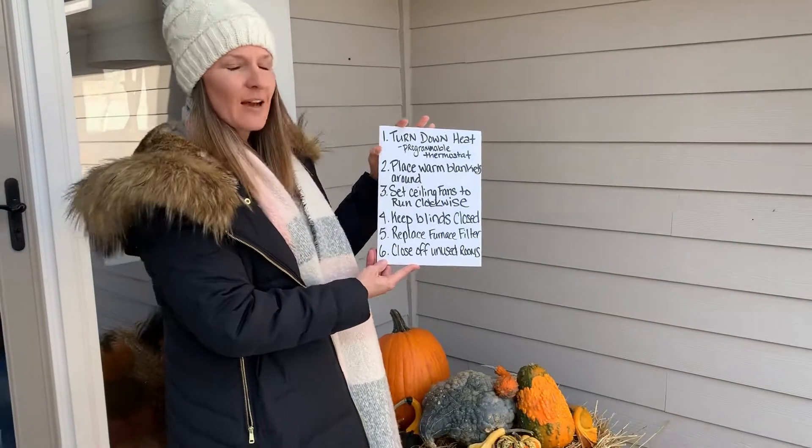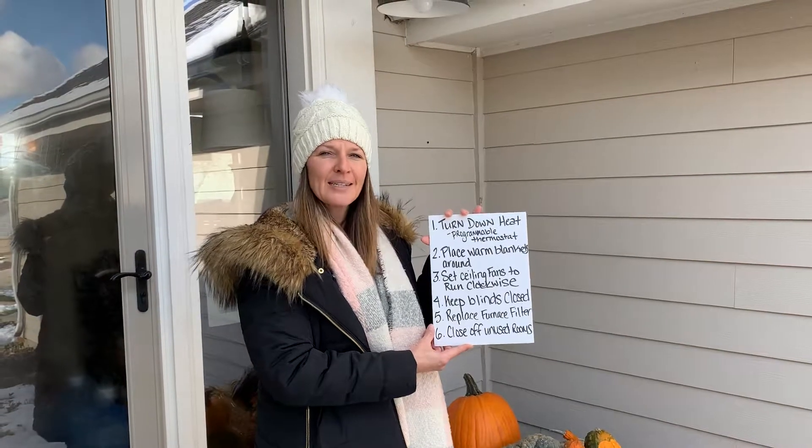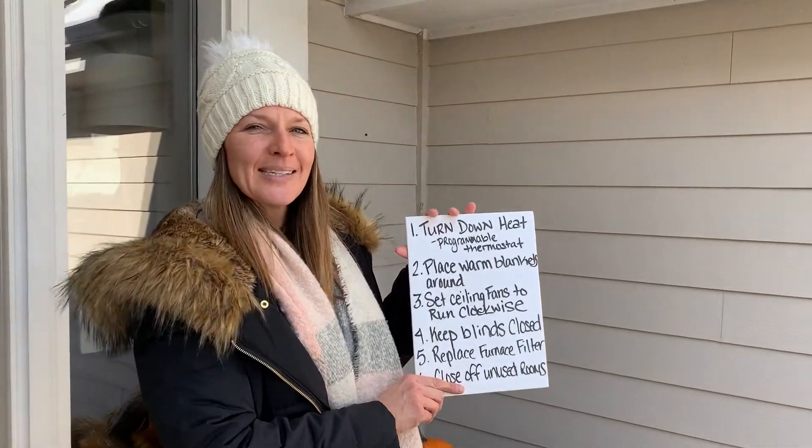Number six: close off any unused rooms. We have a kid at college right now, which means there's one room in our house that is not being utilized, so we are going to shut that door. The next few tips are going to be brought to you by Steve.